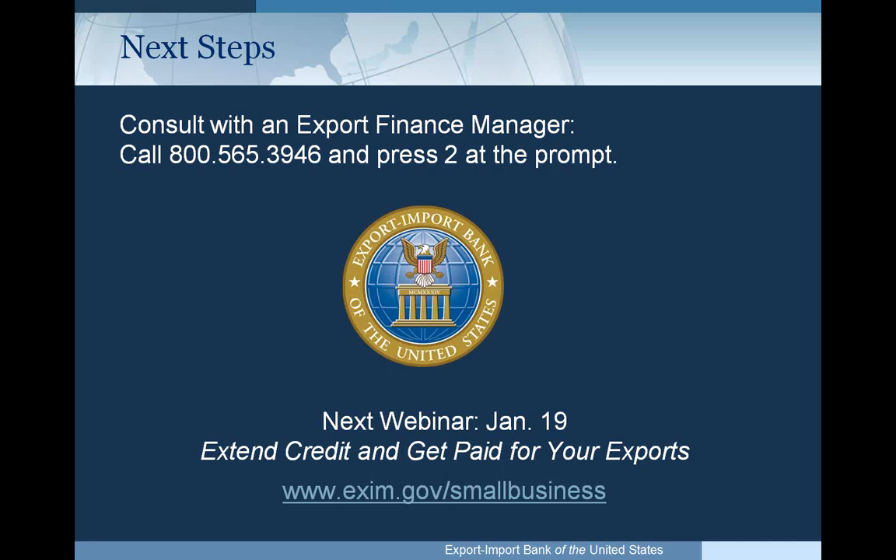Is Puerto Rico considered operating in the United States? Yes — Puerto Rico and Guam are both considered U.S. operations. If a company is located in Puerto Rico or Guam, they are considered a U.S. operation and sales there are not considered exports for financing under any Ex-Im Bank program.